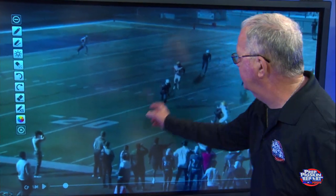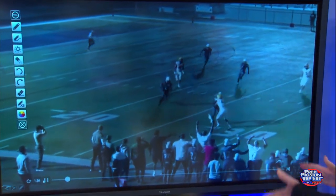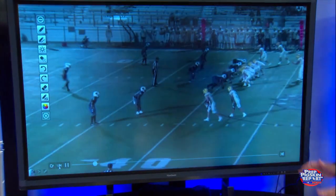Great balance — putting his hand down for balance. Why does a guy play DB? Because he can't catch, except he can catch. And after the catch, he can run with the ball. Great balance. Runs the ball just like an offensive football player that he is. Work the sideline. That is classic.